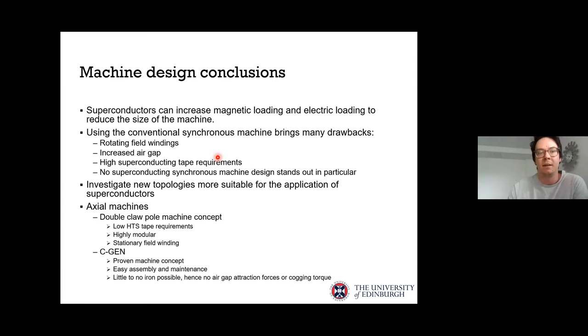In conclusion for the machine design section: superconductors allow us to increase the magnetic and electric loading of machines, but conventional synchronous machines bring many drawbacks such as rotating field windings, increased air gaps, and high superconducting tape requirements. The takeaway is that we need to innovate machine design and try different approaches — linking with Mohamed's presentation on ring-shaped magnets, which is something innovative that could help address issues like rotating field windings.